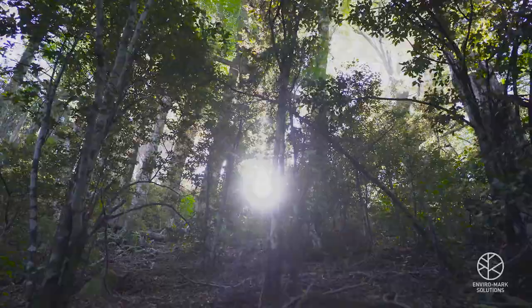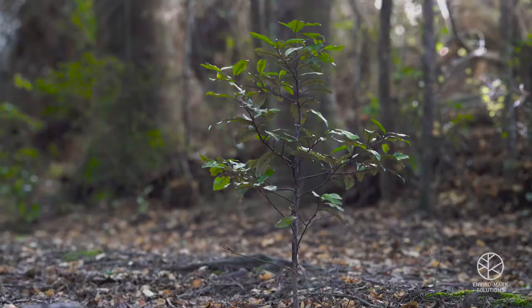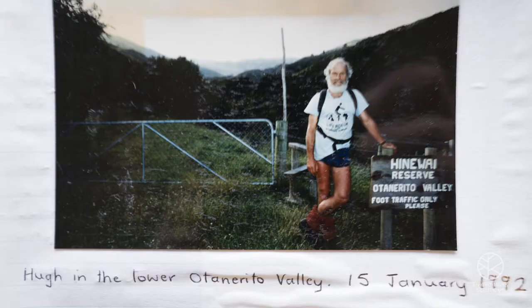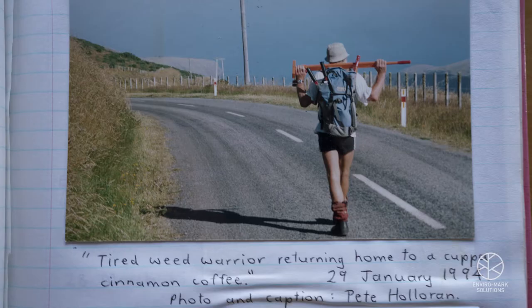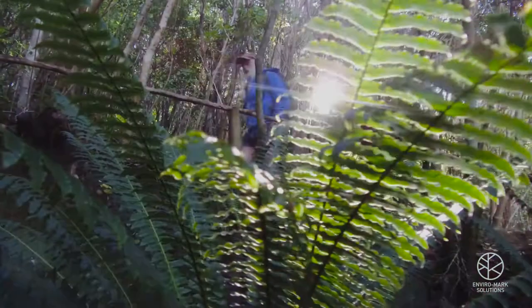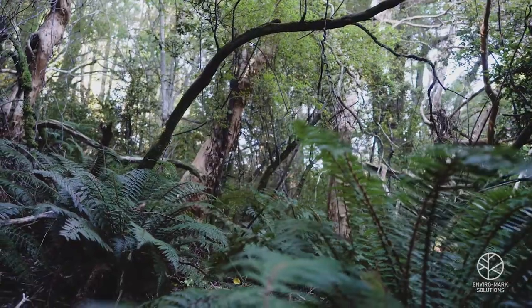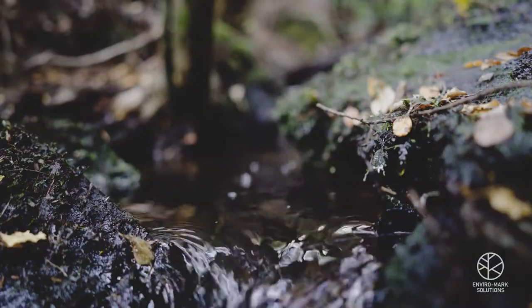Nature, if left alone, just puts the forest back, and anything that's still here — even the rarest of the rare things — are bouncing back. Hinawai is a real special premium carbon credit because not only do they offset carbon, but there's a whole lot of other associated benefits in terms of things like biodiversity, erosion control, and water quality.